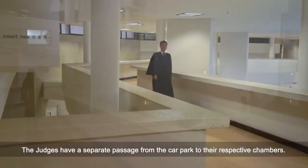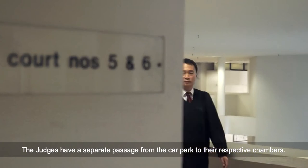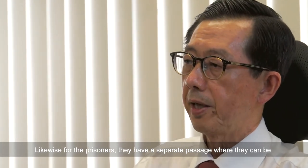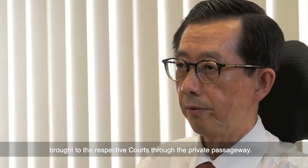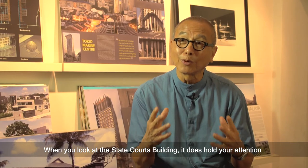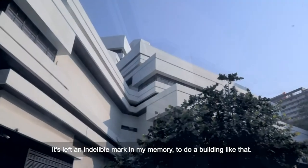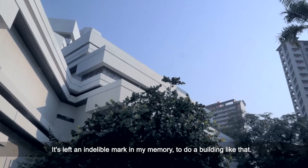The judges have a separate passage from the car park to their respective chambers. Likewise for the prisoners — they have their separate passage where they can be brought to the respective courts through the private passageway. When you look at the subcourts, they do hold your attention. It's just not any other building. It's left an indelible mark in my memory.